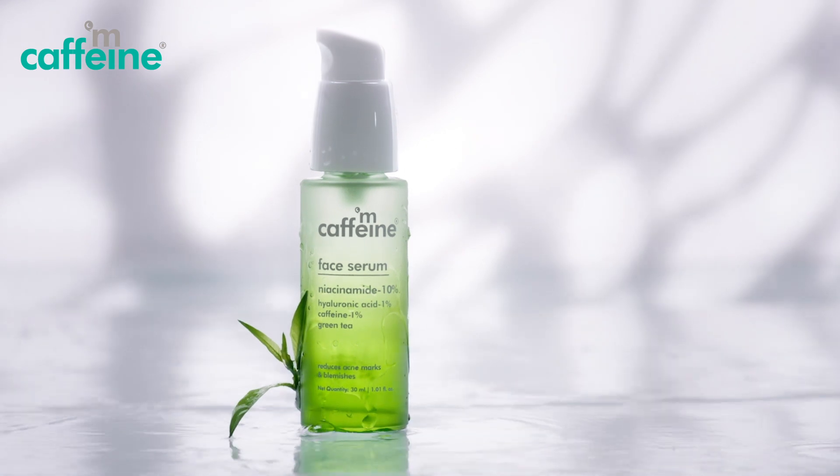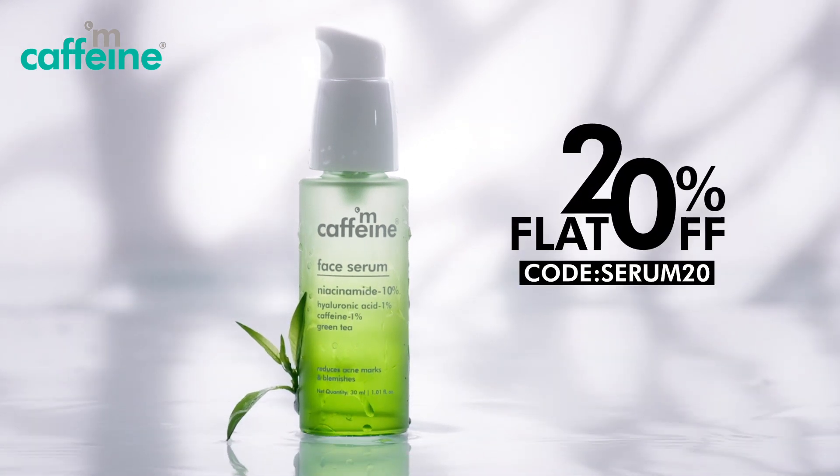Get your healthy and glowing skin now with mCaffeine Green Tea Face Serum with 10% niacinamide.